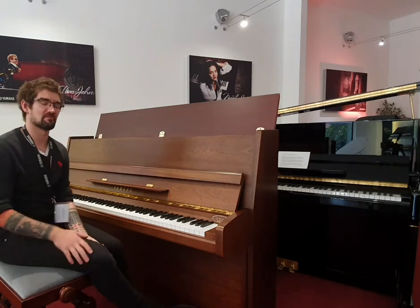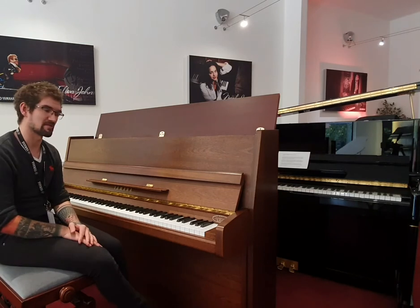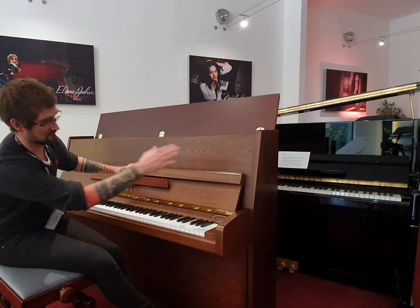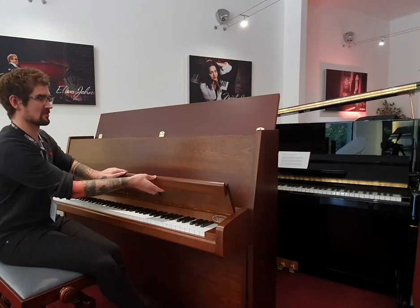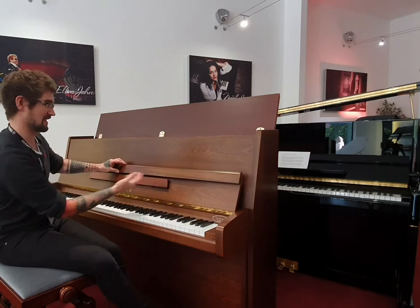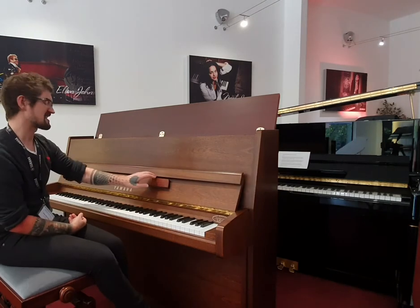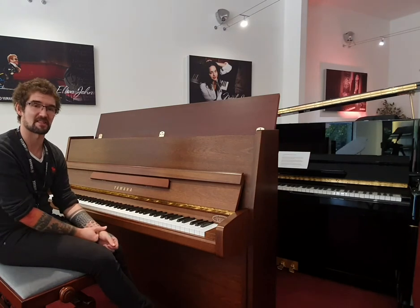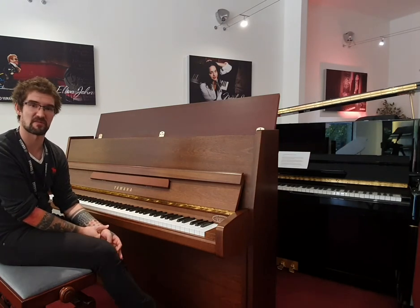Unlike the Jakarta-built P116s, this was actually built by Kemble in the UK. It has a slight design change on the P116. We've got a little bit of fading here on the main body, simply because the lid's been kept up like that. A couple of slight knocks but otherwise in absolutely fantastic condition, considering this piano is about 25 years old.